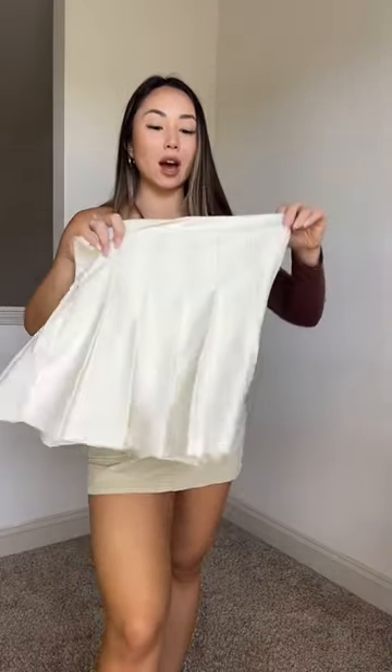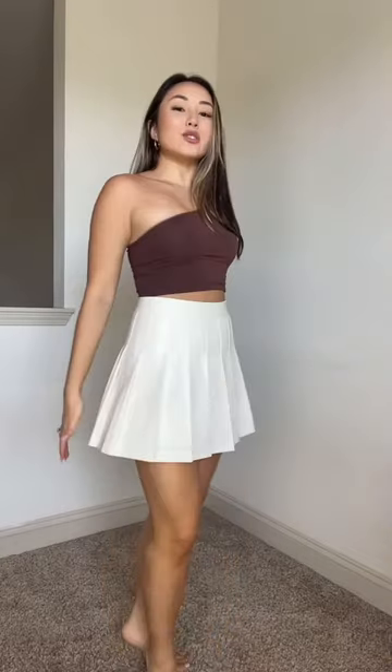I have this tennis skirt that still has the tag on it because I just have not styled it in a way that I like yet. So we're going to take on the challenge and do this today. My problem is I don't like how it looks right here for some reason, but I do love how it kind of flares out in the pleats at the bottom. So maybe we need something full length or maybe like a vest.